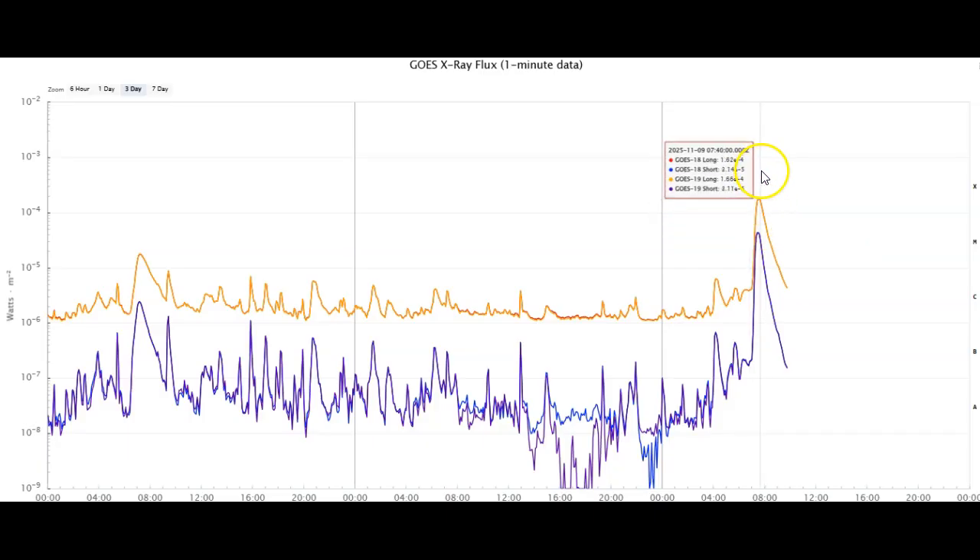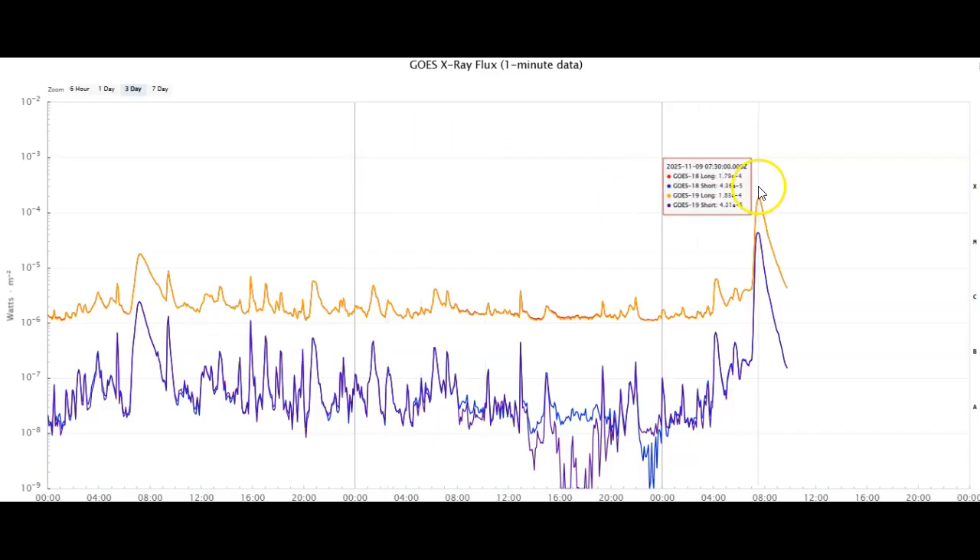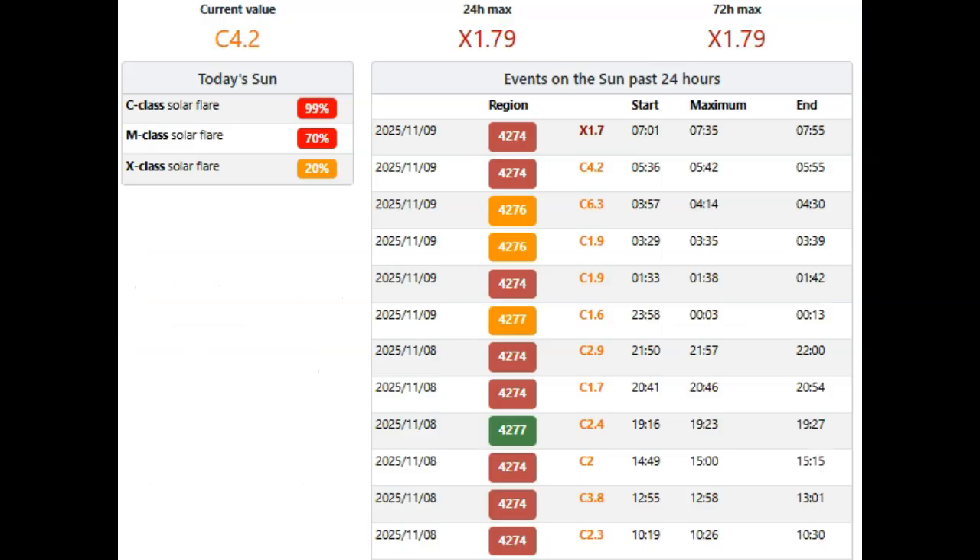This is the worst case scenario. It happened right before 8:00 UTC, about 1 a.m. Central here in the US. It was quite a flare — we're looking at about a 1.8, getting a better reading now. We guessed 1.8 — X1.79 — peaked at 7:35 UTC, right about 12:30 Central time here in the US. A big, big flare, directly Earth-facing.